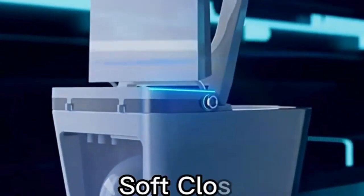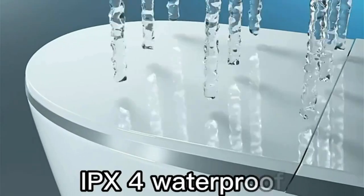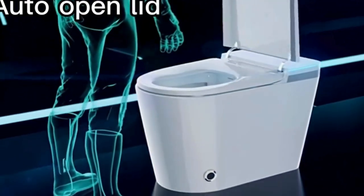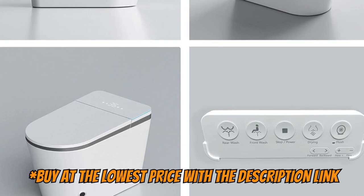Moreover, this toilet with American Standard has undergone certifications and is made of high quality microcrystalline ceramics, equipped with leak treatment and an IPX4 rating. By purchasing this smart toilet from Zahease, you'll fully enjoy your bathroom time with confidence.